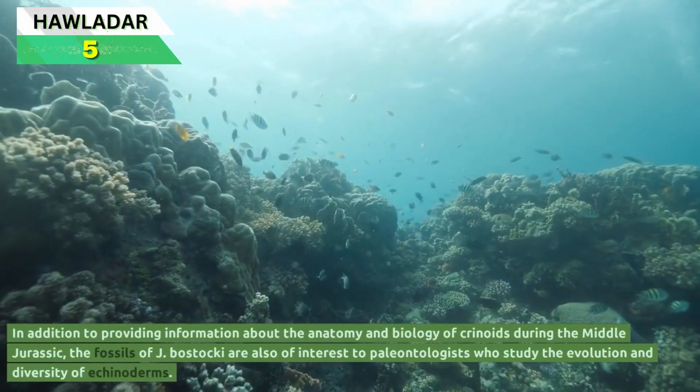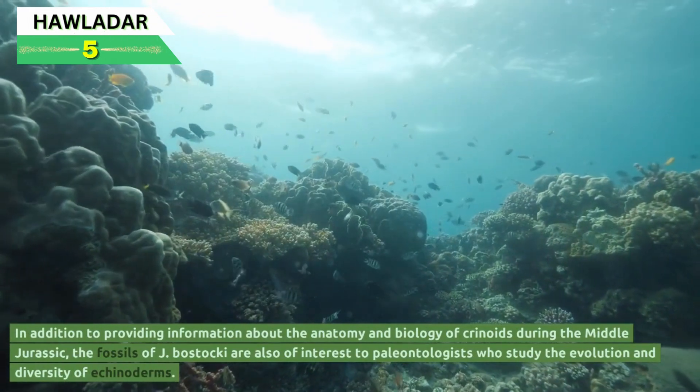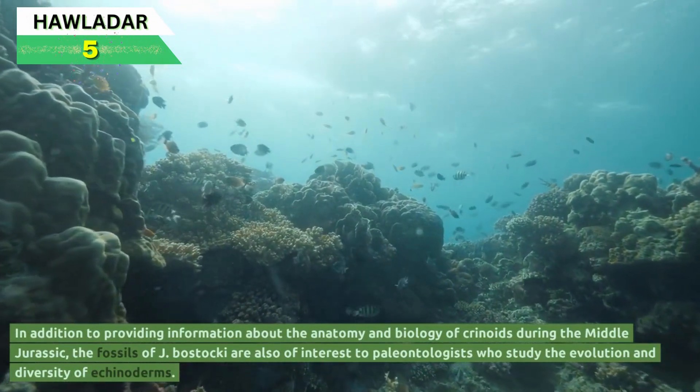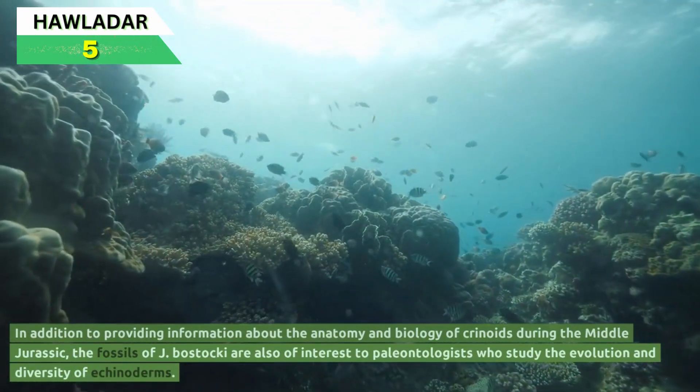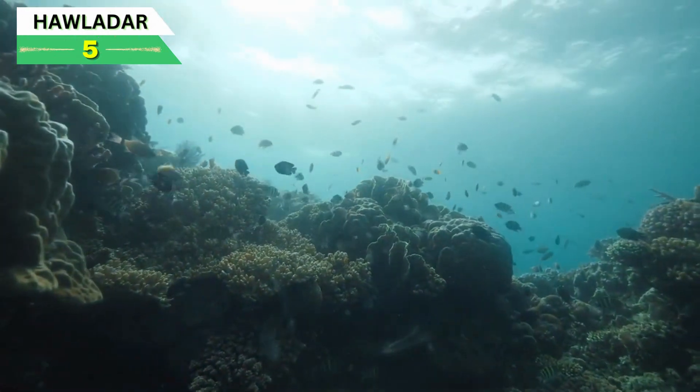In addition to providing information about the anatomy and biology of crinoids during the Middle Jurassic, the fossils of Jimbacrinus bostaki are also of interest to paleontologists who study the evolution and diversity of echinoderms.